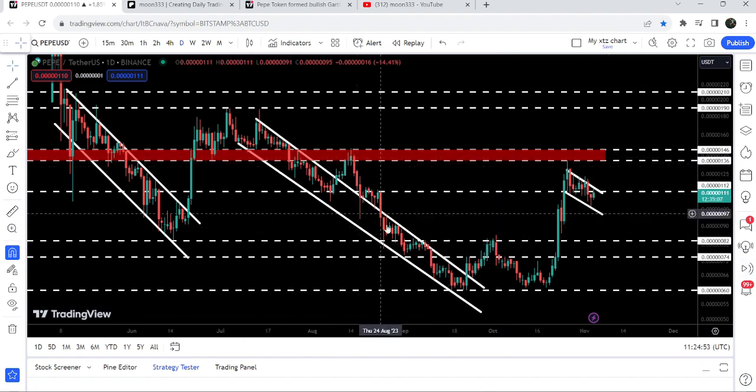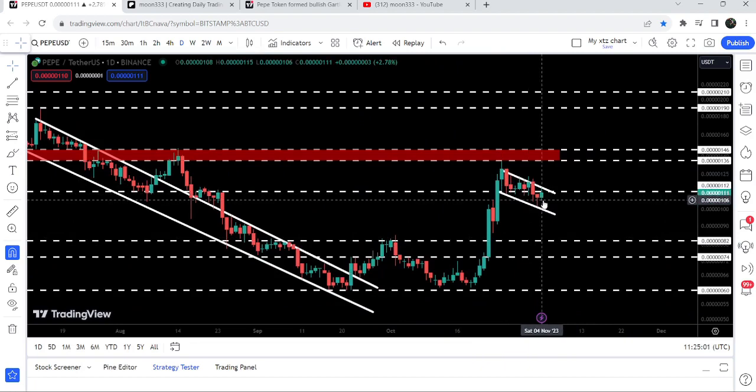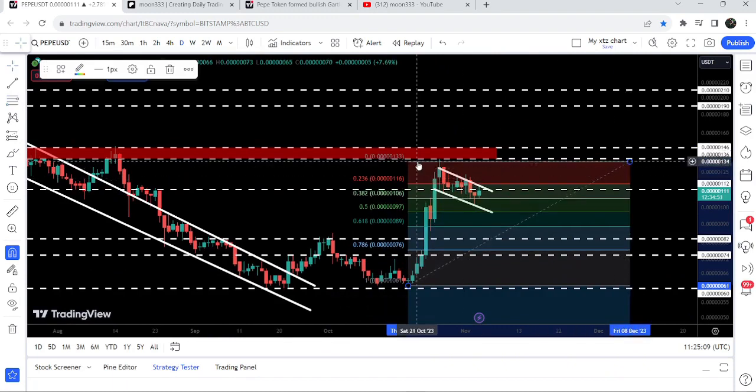After forming a huge double bottom, the price rallied very well and has now formed this bull flag. You can see it is getting accumulated inside this bull flag. If I place this Fibonacci tool from the low to the high, you can see that after this rally it has retraced almost up to the 0.382 Fibonacci retracement level. If it retraces more than this level, then this bull flag can be invalidated. So far, so good — this is a perfect bull flag formation.